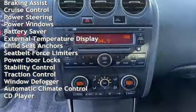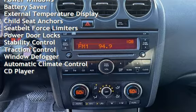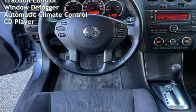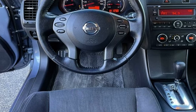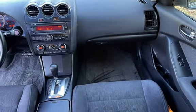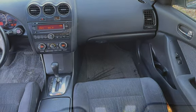Additional features include power steering, power windows, battery saver, external temperature display, child seat anchors, seat belt force limiters, power door locks, stability control, traction control, window defogger, automatic climate control, and CD player.